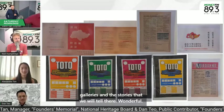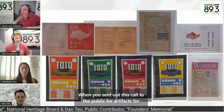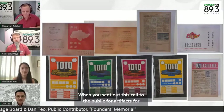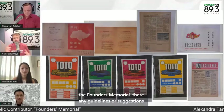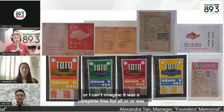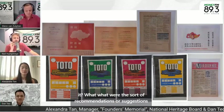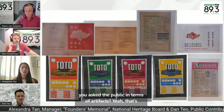Just before we get to Dan, Alexandra, I'm curious. When you sent out this call to the public for artifacts for the Founders Memorial, were there any guidelines or suggestions? What were the sort of recommendations you asked the public in terms of artifacts?